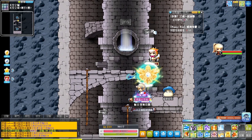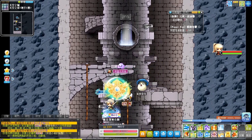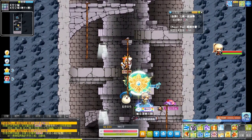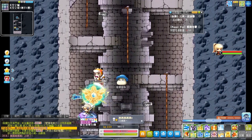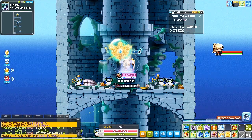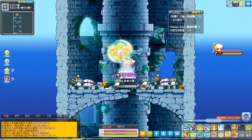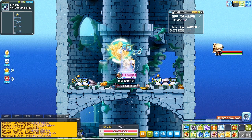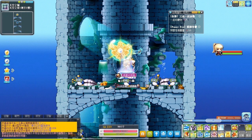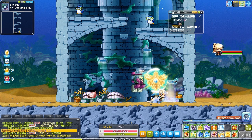16号提示，接着使用移动小帮手往下走，沿着绳索往下走。发现某个像是洞穴的地方进去了。17号提示，之后慢慢往更深的地方下去，并移动至箭头所指的传送点，就是这里。